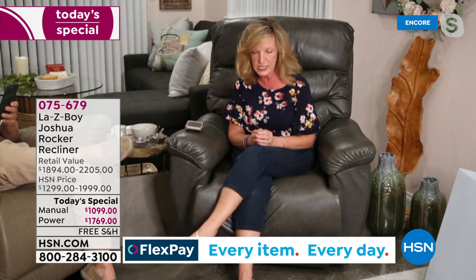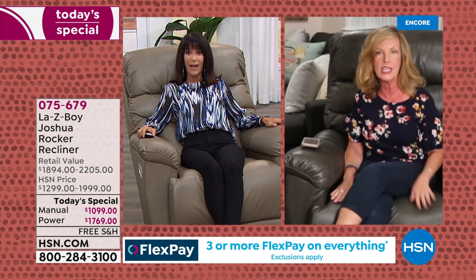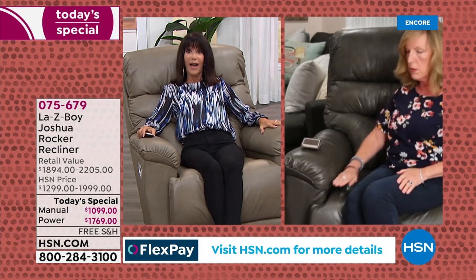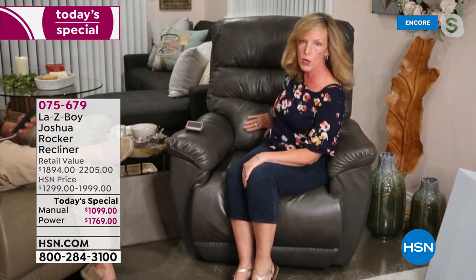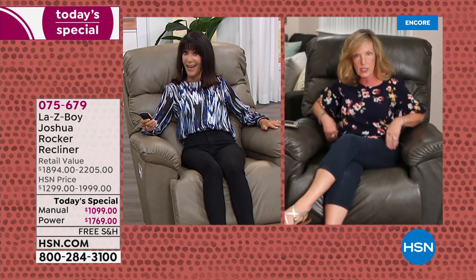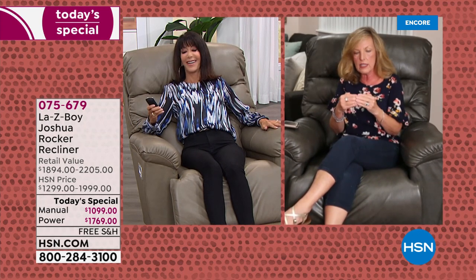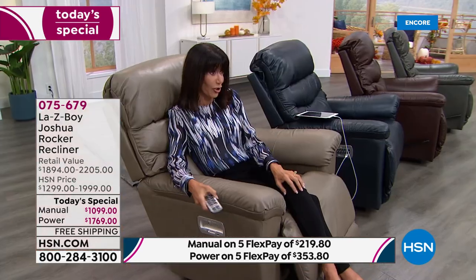We are the only company that brings you four motors in this one chair: a motor for the leg rest, a motor for reclining, a motor for the headrest, and a motor for the lumbar. These are not air pillows — other companies have an air pillow for lumbar increase, but ours is a patented motor that moves and gives you actual lift of lumbar support. That's why we're above and beyond anyone else in the furniture industry — and why we see those ratings we shared earlier.